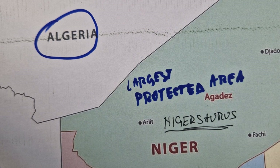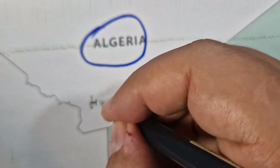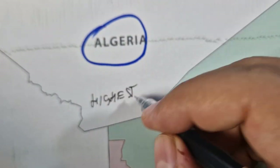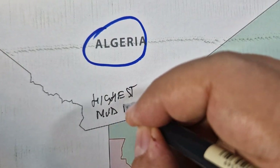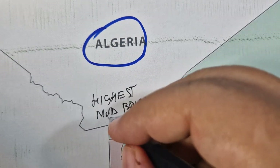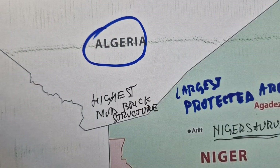Niger is home to the highest mudbrick structure in the world. The Grand Mosque of Agadez, also called the Agadez Mosque, soars 27 meters or 88 feet high, making it the tallest mud-brick minaret in the world.